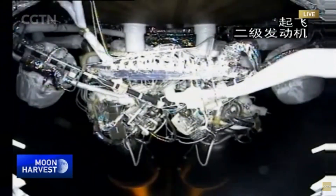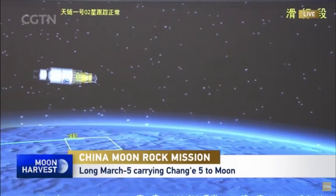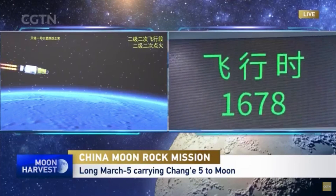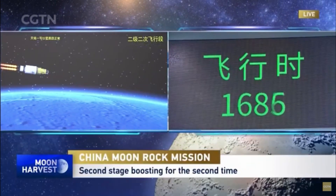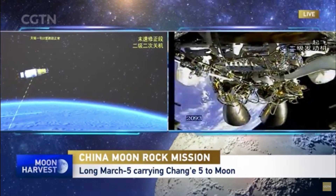Everything seems to be working just fine. Orbital connection can be achieved by the second burn of the upper stage, and it can also be done by a separation. The second ignition works faster. We're hearing that the second ignition is taking place as we speak. There will be a separation.